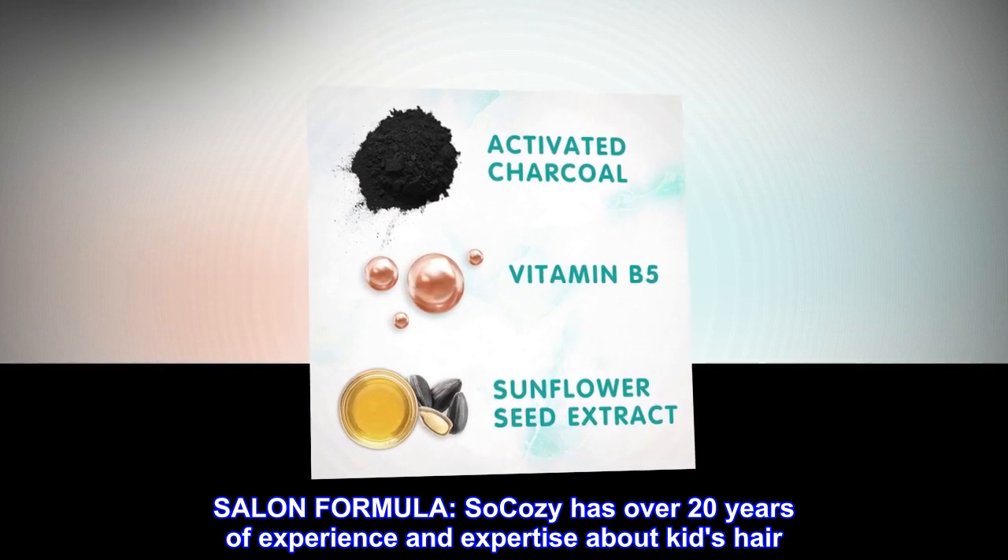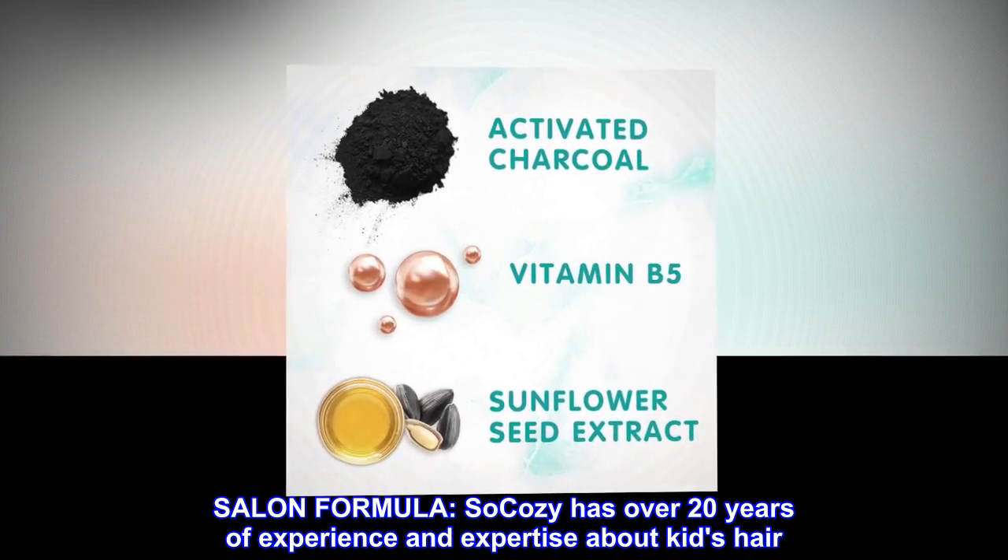Salon formula. So Cozy has over 20 years of experience and expertise about kids' hair.